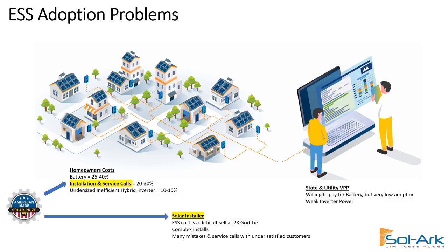The install is much more complex, many mistakes are made, and more service calls back to the customer because they're undersatisfied with a small inverter or a small battery. At Solark, we've already fixed the hybrid inverter power and efficiency problem. The battery is taken care of by the states and utilities. So through the American-Made Solar Prize, we discovered that we had to solve the installation issue for both homeowners and installers alike.